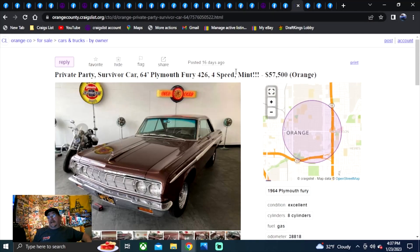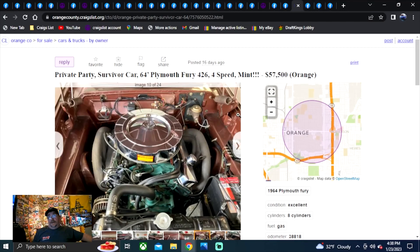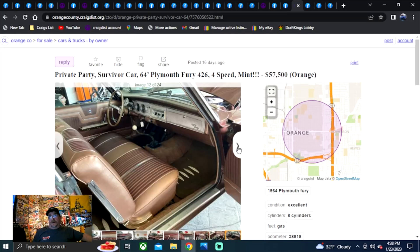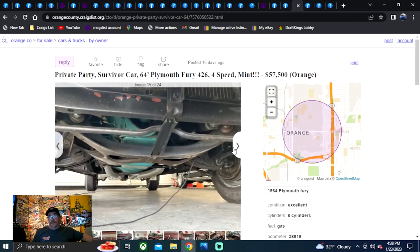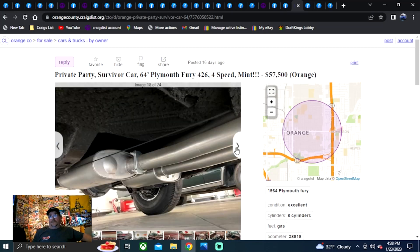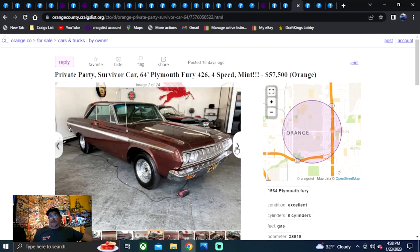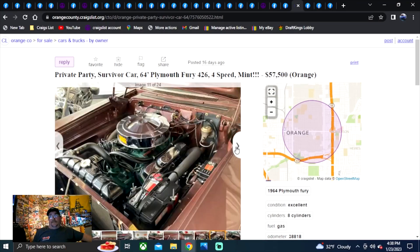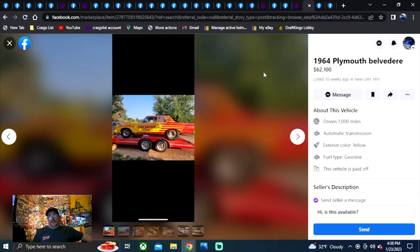Our last Craigslist ad — Orange County, California. Private party, survivor car, 64 Fury, 426 four-speed, mint. It says 426 factory car — was this a factory Max Wedge? I highly doubt it. I love the chrome air cleaner, factory chrome valve covers. I don't know about those exhaust manifolds — looked like they could be factory manifolds. I believe they are. That's awesome, cool car. $57,500. He's had a big price. What a beautiful car. I'm going to go on a limb and say this was our nicest car of the day before we even look at the next two.